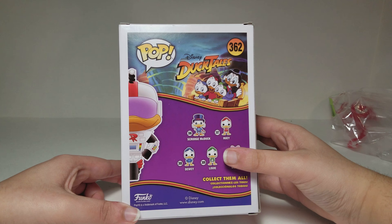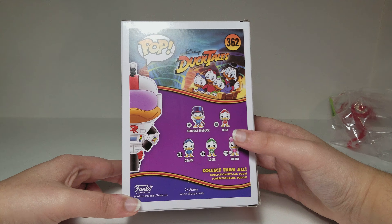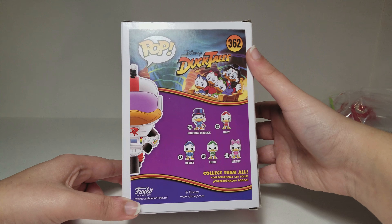You could also get Scrooge McDuck, Huey, Dewey, Louie, or Webby — numbers 306, 307, 308, 309, and 310. So this Gizmoduck is all the way up at number 362.